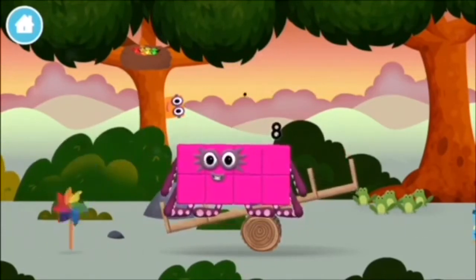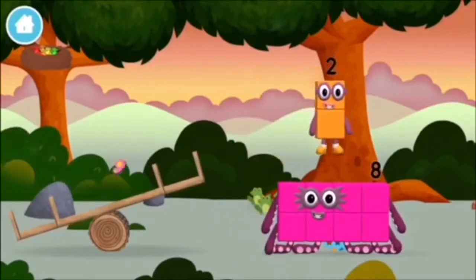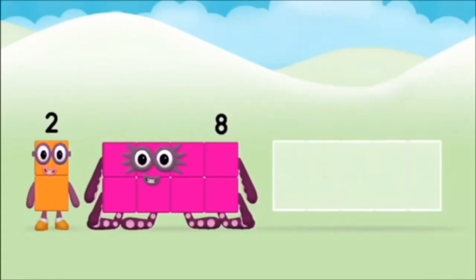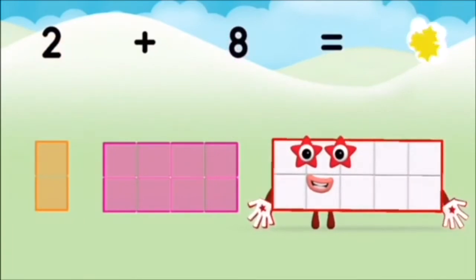A windmill. A windmill. The number block was hiding behind a tree. Do you know which number block you'll make when you add these two number blocks together? Correct! You chose the right answer. Add the number blocks together. 8 plus 2 equals 10.